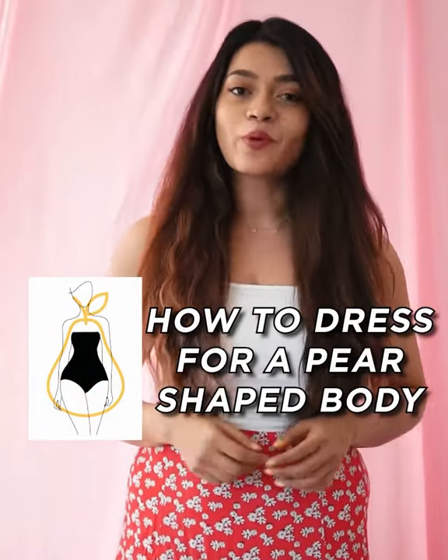How to wear if you have a pear-shaped body type. I also have a pear-shaped body type, and I thought this video will be very helpful.